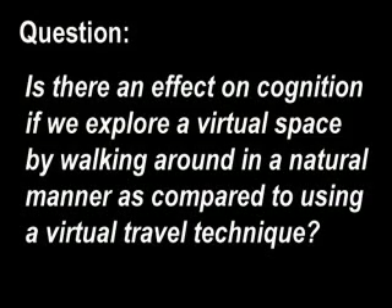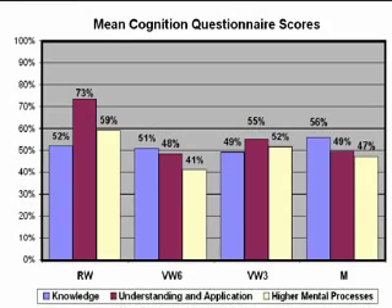We asked the following question: is there an effect on cognition if we explore virtual space by walking around in a natural manner, as compared to using a virtual travel technique? We created a set of 27 questions based on Cook's condensation of Bloom's taxonomy to assess the participant's cognition of a virtual room with respect to knowledge, understanding and application, and higher mental processes.